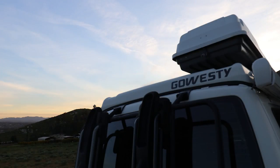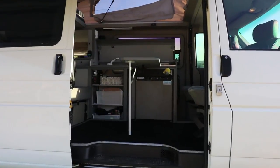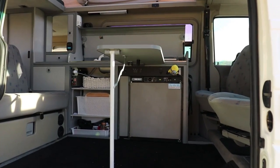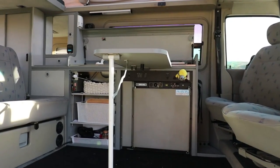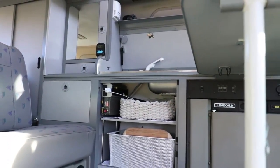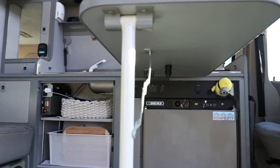We do have the nice Go Westy carpet kit — that was the first thing we bought for the van. If you're thinking about getting carpets, go black. Because there's a kitchen back there, so you're going to be spilling things. I've spilled countless things — cocoa, booze, food, eggs — one time when we were camping in Joshua Tree.